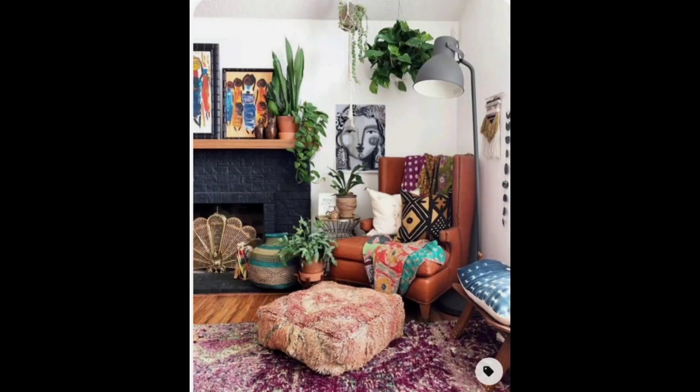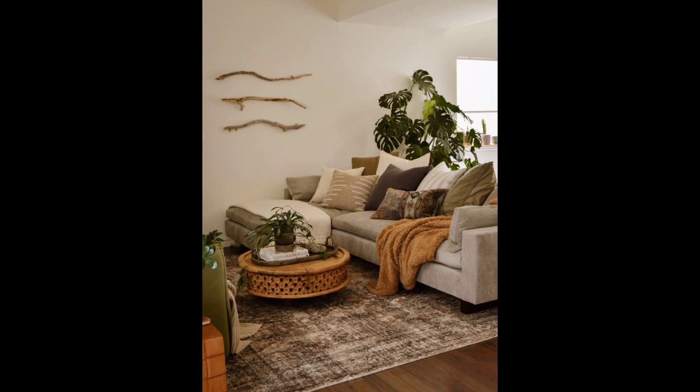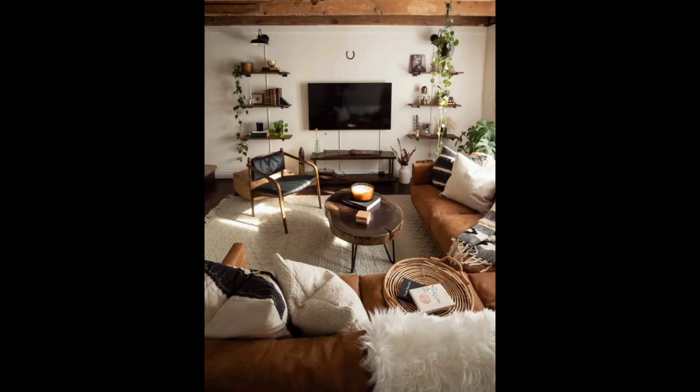An essential element of an earthy living room is greenery. We have set up an indoor plant stand with various house plants to purify the air and create a connection to nature. To complete the cozy ambiance, we have chosen soft warm lighting.